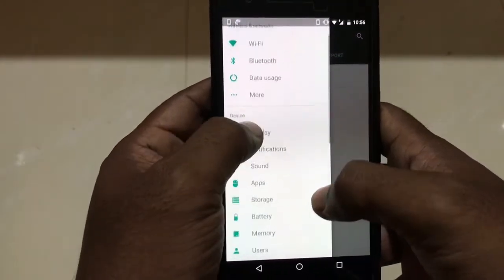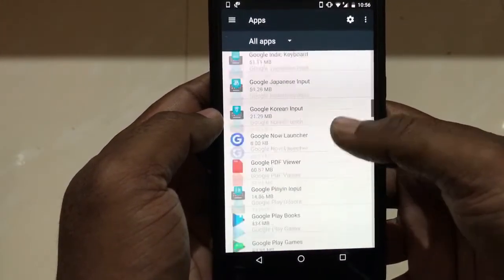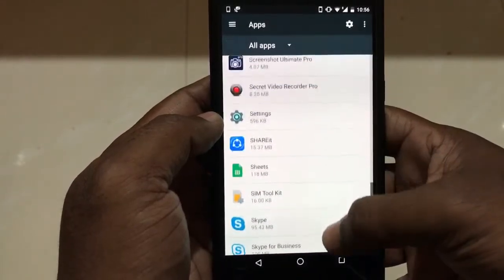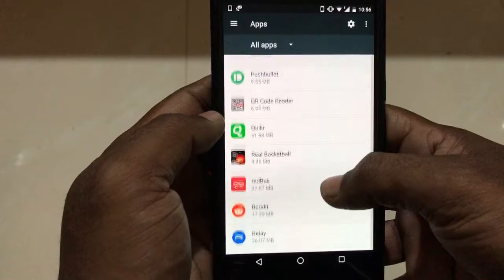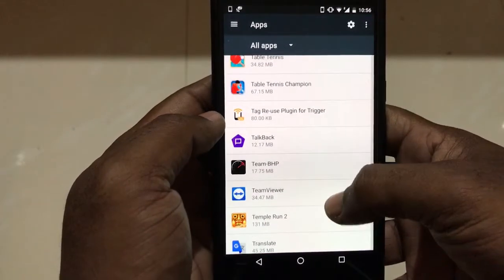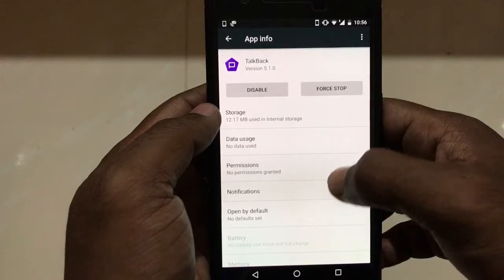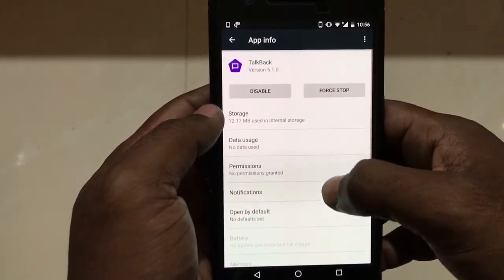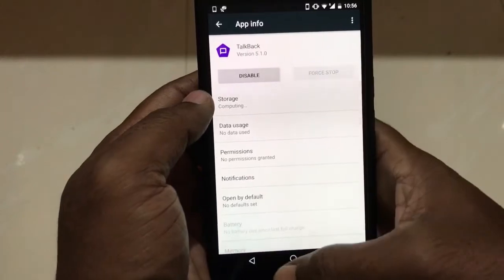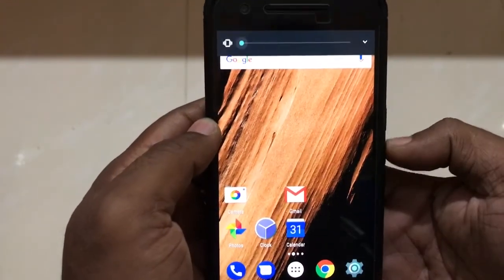From Settings, go to Apps and find the TalkBack application. I'm trying to find the TalkBack application, and then I need to force-stop it once.